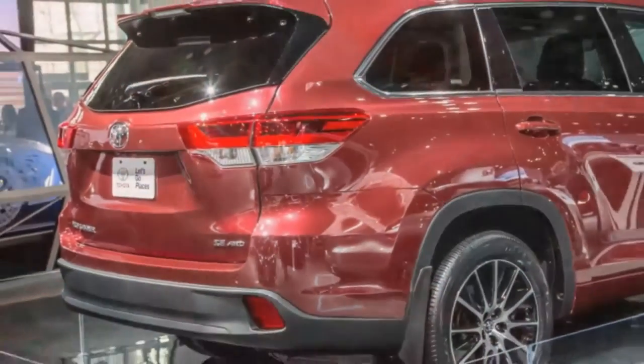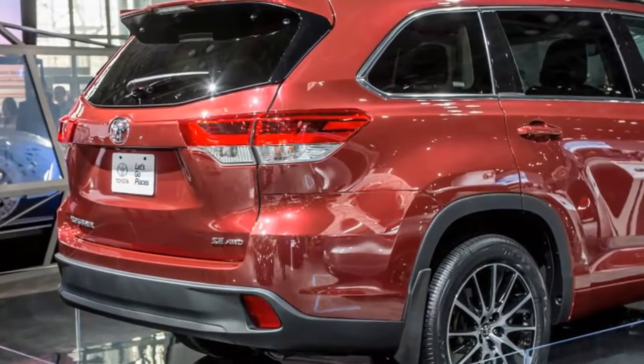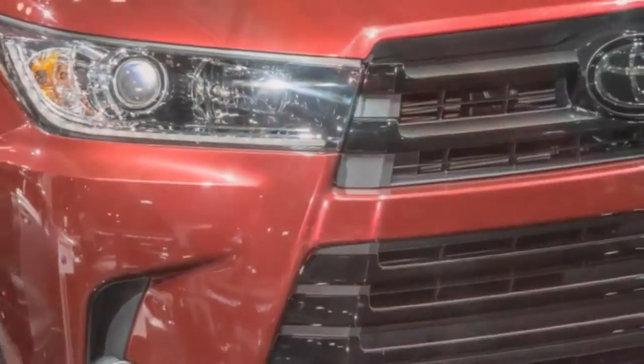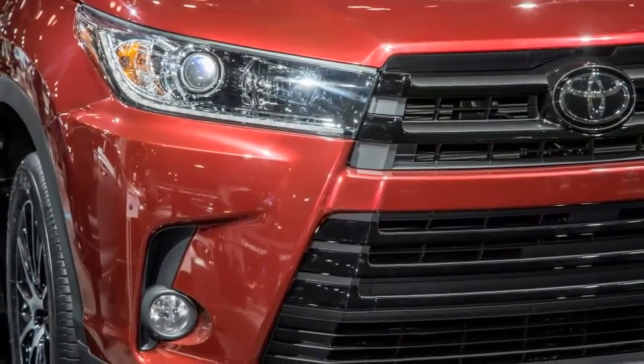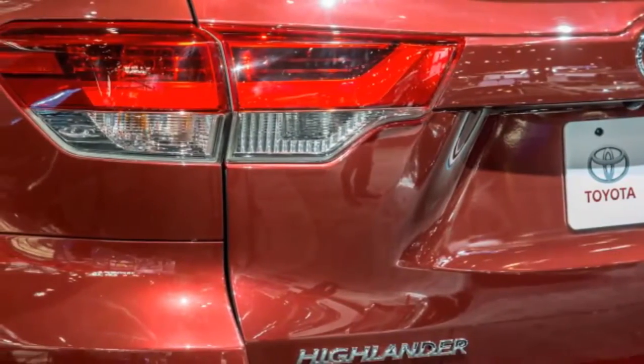The LE Plus at $36,000 adds three-zone climate control, a power liftgate, an eight-way power driver seat, softer fabric for all eight seats, a leather-wrapped steering wheel and shift knob, and an 8.0-inch touchscreen with HD radio and Sirius XM in place of the 6.1-inch display. A backup camera and windshield wiper de-icers also come standard with the LE Plus.